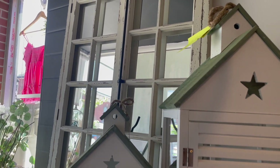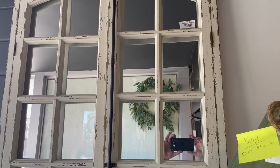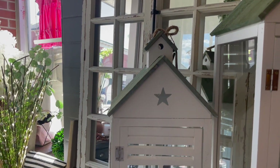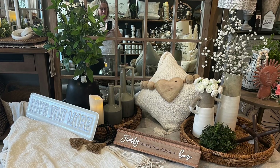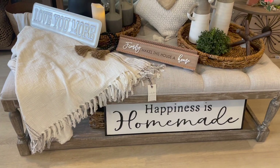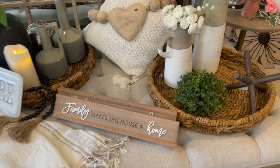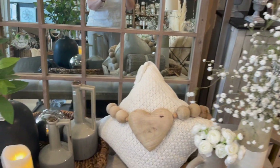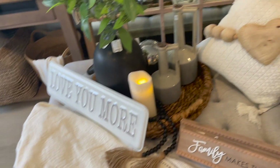Everything is placed together, it flows very nicely. It's unpretentious — it's not glitzy or glamorous, it's very homey and comfortable. There are lots of beautiful throws and pillows and baskets, which are obviously very popular at the moment. Everything is really well thought out and placed in the nicest little vignettes.